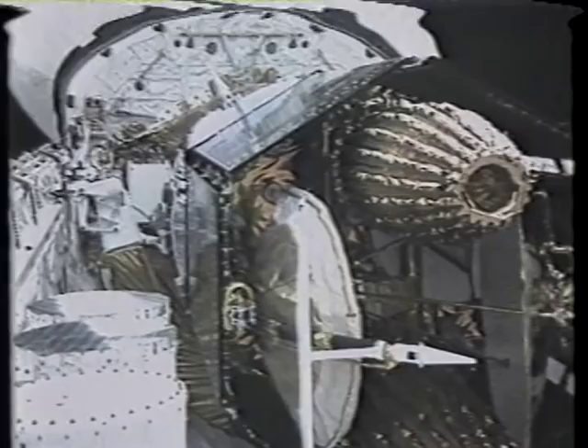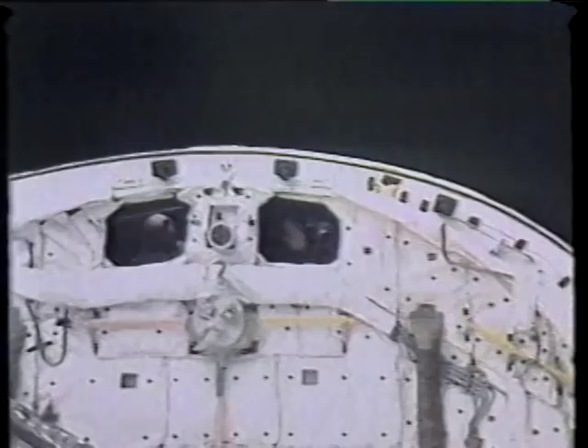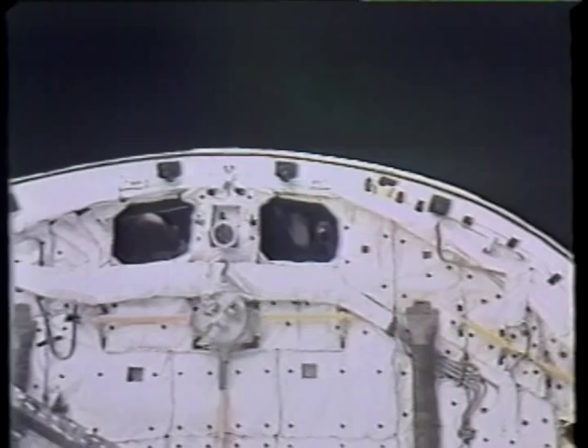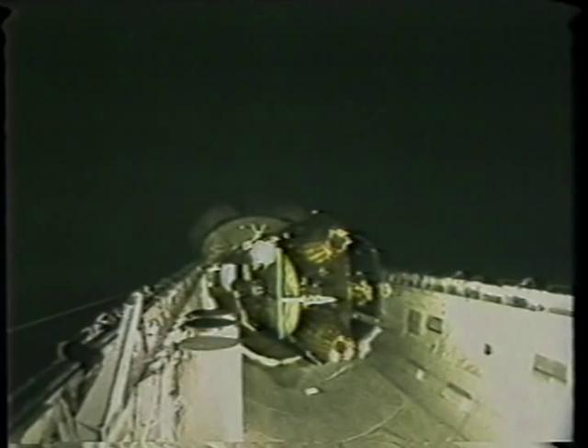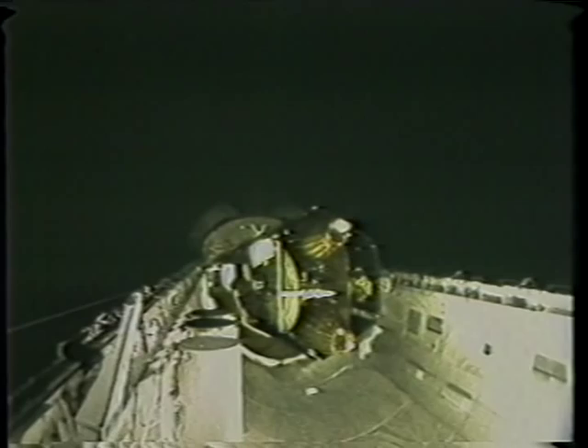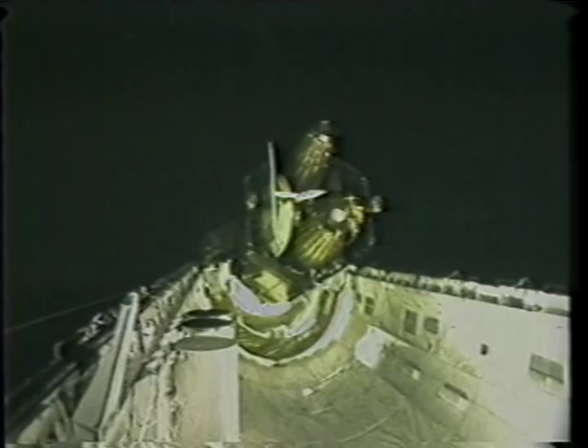This is a view of the tracking and data relay satellite in the bay, as we were elevating it from the stowed position to the 29-degree checkout position. It moved — a phrase I used earlier with management today was that thing just moved majestically, quietly, silently, and almost inexorably goes about its thing.